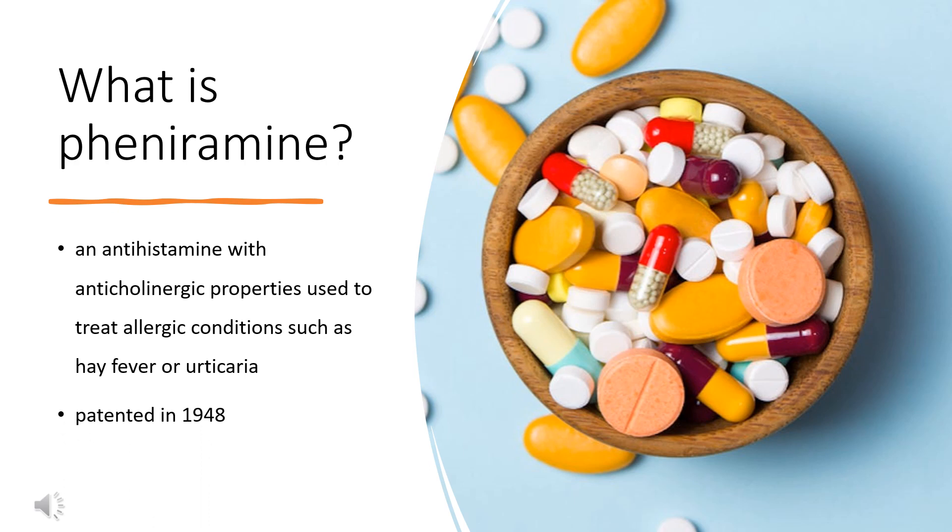Pheniramine is an antihistamine with anticholinergic properties used to treat allergic conditions such as hay fever or urticaria. It has relatively strong sedative effects and may sometimes be used off-label as an over-the-counter sleeping pill, similar to other sedating antihistamines such as hydroxyzine. Pheniramine is also commonly found in eye drops used for the treatment of allergic conjunctivitis.